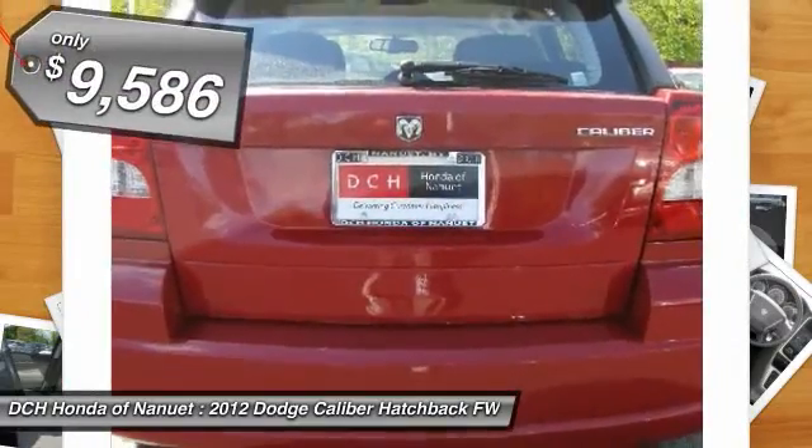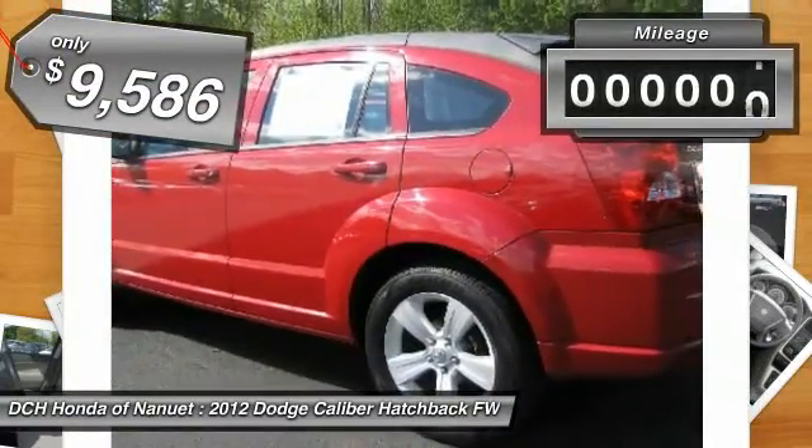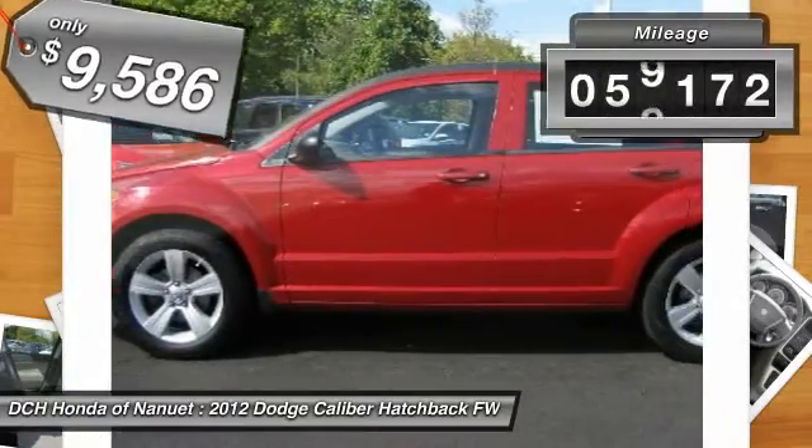A joy to drive and is priced below $10,000. This vehicle has less than 60,000 miles.